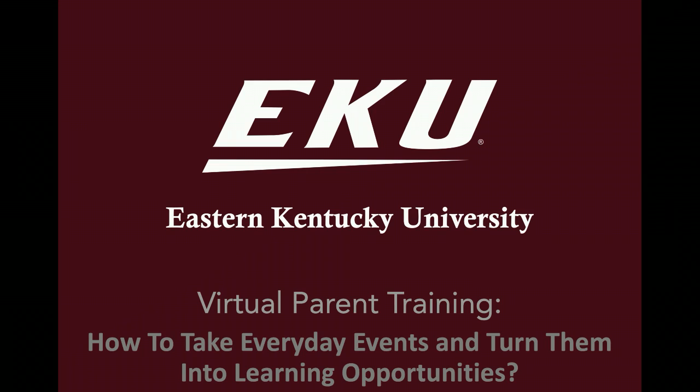Hello everyone and welcome to the Eastern Kentucky University Virtual Parent Training. Today we will be talking about how to take everyday events and turn them into learning opportunities. Specifically, we will be looking at everyday activities that we all do, such as cooking in the kitchen, going on drives, going to the grocery store, doing laundry, and how you can take those and make them more engaging with your child.